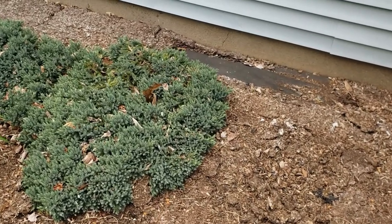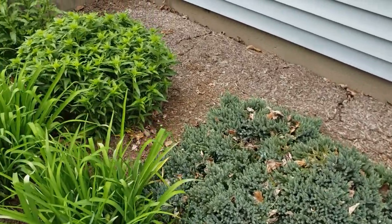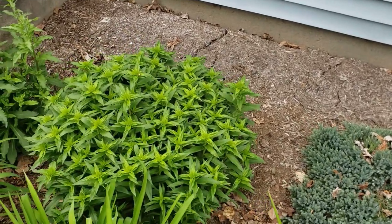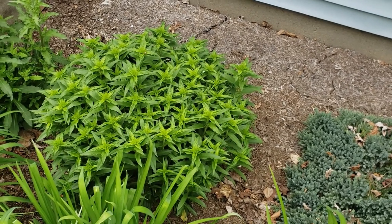Over in this garden bed there are a couple of junipers and some lilies. Last spring I planted some sweet williams in a circle and it made this huge mound, so I'm pleased with how it looks — it really filled in quite nicely and I'm excited for the sweet williams.